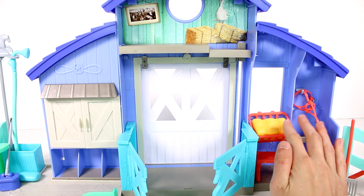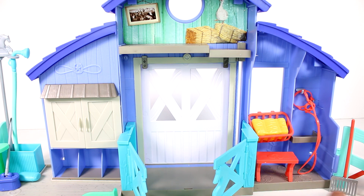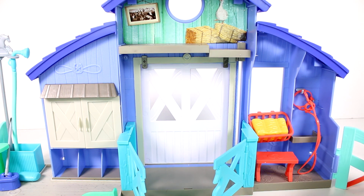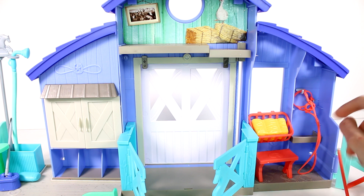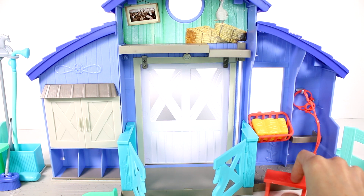Over here we have the little bale of hay. We have reins. We have a saddle over here — I kind of have it leaning against a little fence. You can actually close this up; you can bring this over here and close it. I'm going to leave it open for the time being. We do have a little rake. And then there's a little shelf in there as well and a little bench. This rake does not want to stay up.